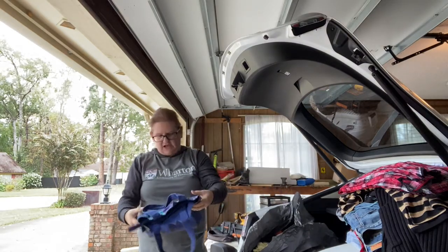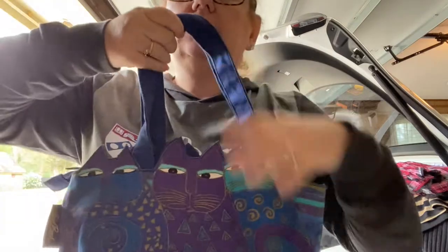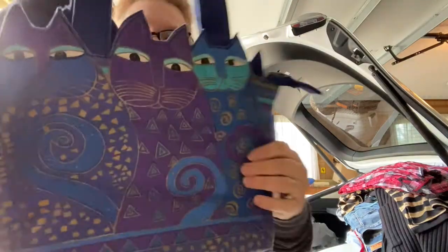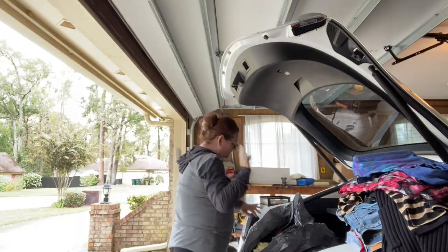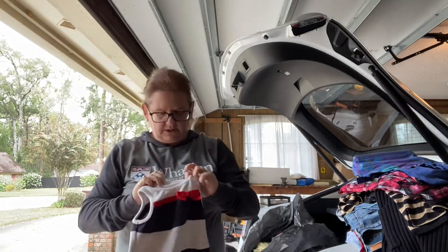This was a little find — a Laurel Burch purse. Laurel Burch is famous for her cats. I'm hoping she sells. I think that's one of her older patterns, so that's really why I picked it up.